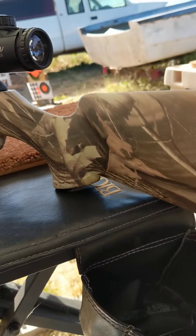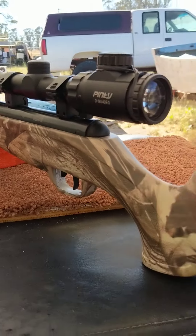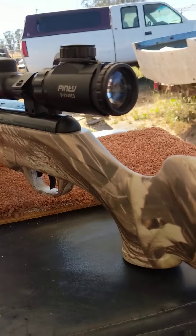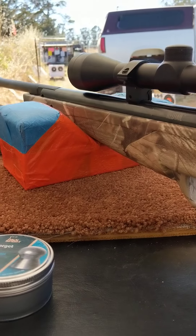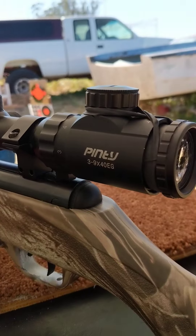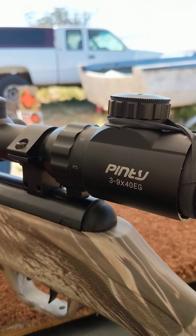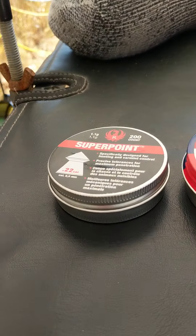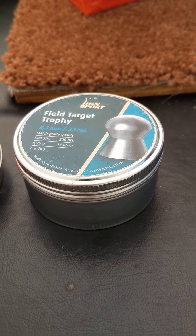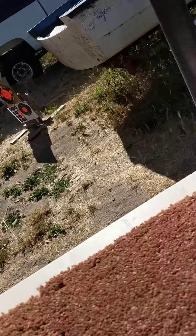This is my Crossman Redtail in a camouflage stock. The camouflage stock is from my Phantom Hunter — my Phantom Hunter has a black stock, so I swapped it over. This is a .22 caliber Crossman Redtail. It has a 3x9x40 scope on it, and I'm shooting three different pellets: the Super Points, the Crossman Premier Hollow Points, and the H&N Field Target Trophies. I'm shooting at 15 yards and I'll show you the three groups.